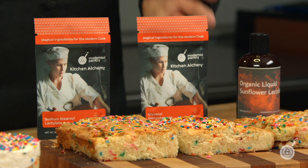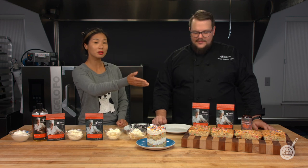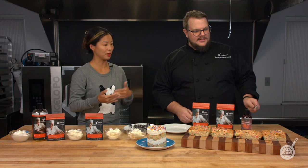The other two we tested also worked really great, and there are a couple of things that benefit from those two as well. Let's walk through and start with the original recipe and taste test what each emulsifier did for it.